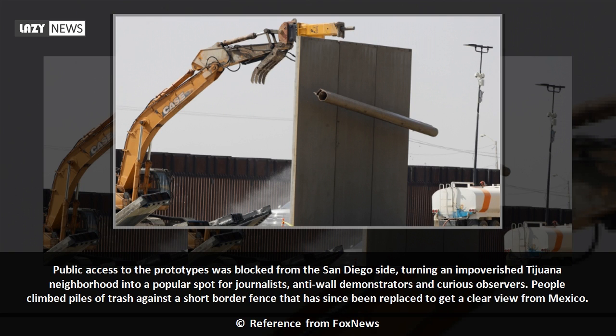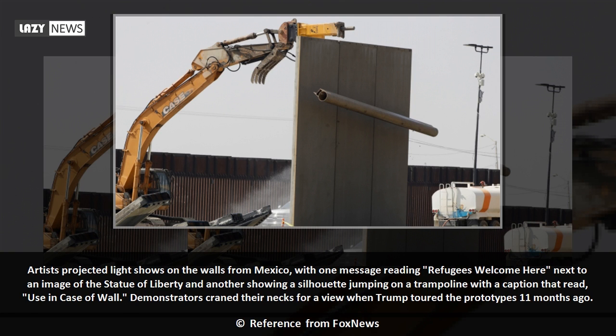Public access to the prototypes was blocked from the San Diego side, turning an impoverished Tijuana neighborhood into a popular spot for journalists, anti-wall demonstrators and curious observers. People climbed piles of trash against a short border fence that has since been replaced to get a clear view from Mexico.